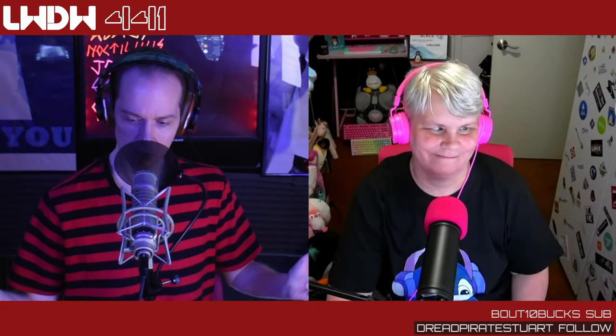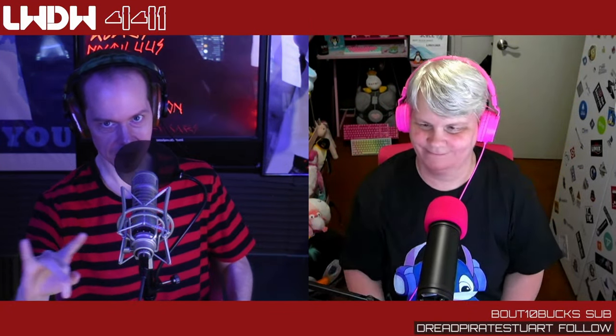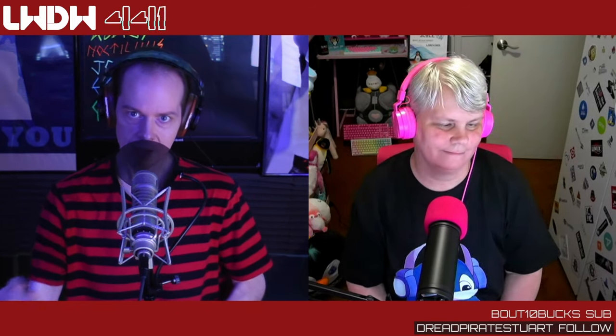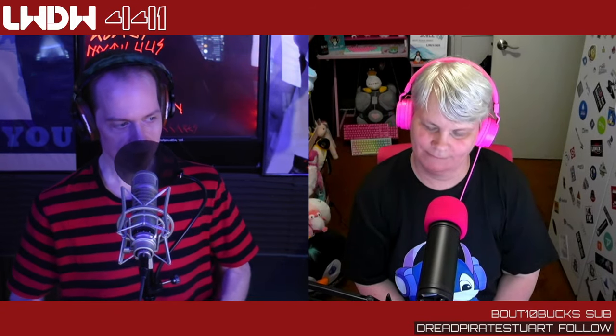Hey everybody, welcome back to Linux Weekly Daily Wednesdays, where we sit back, relax, take that midweek break, and talk about some of the fun things going on in the world of Linux and open source. I'm Vin Stone, joined every week by Joe, Brian, and of course chat — over on Twitch and Discord.